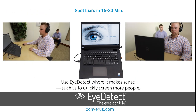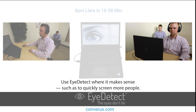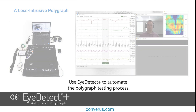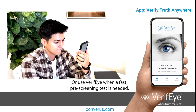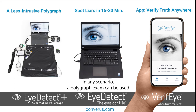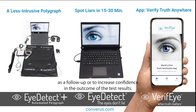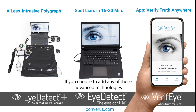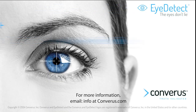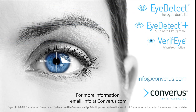Use iDetect where it makes sense, such as to quickly screen more people. Use iDetect Plus to automate the polygraph testing process. Or use Verify when a fast pre-screening test is needed. In any scenario, a polygraph exam can be used as a follow-up or to increase confidence in the outcome of the test results. If you choose to add any of these advanced technologies to your credibility assessment tool chest, you'll become an even more valuable trusted polygraph examiner. For more information, email info at Converis.com.